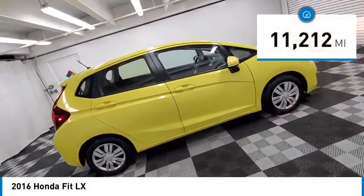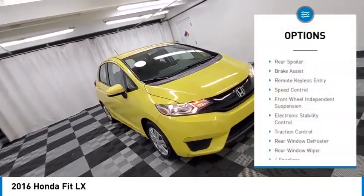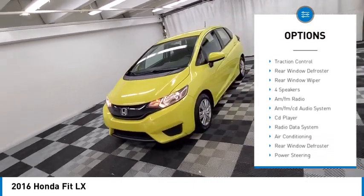This vehicle has less than 15,000 miles. Here are some of this vehicle's great options: rear spoiler, brake assist, remote keyless entry, speed control.